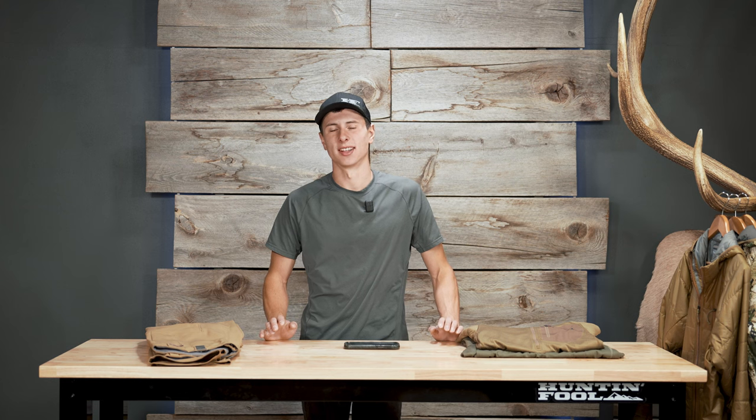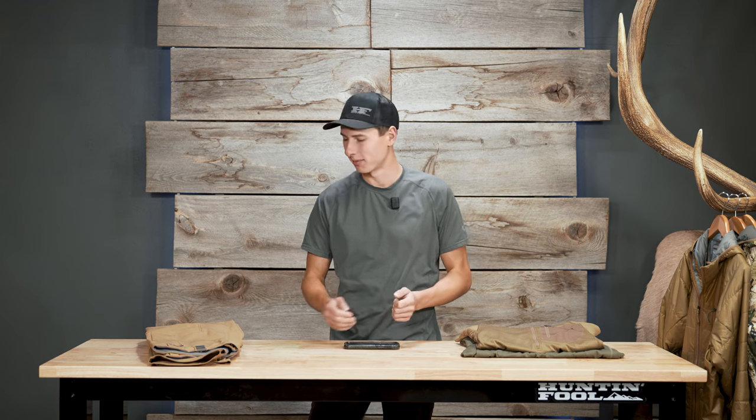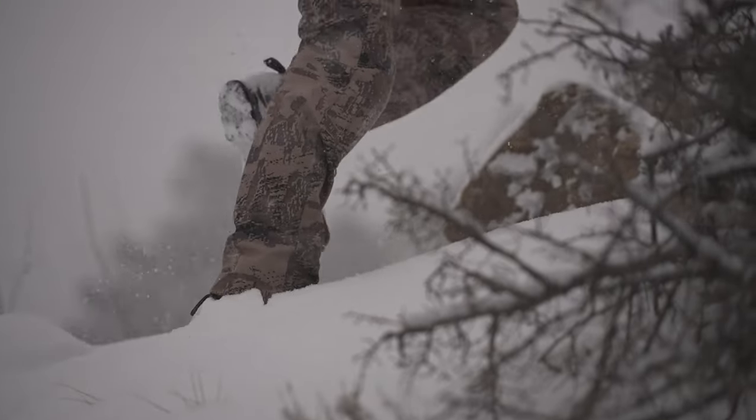The most important purchasing decision you're gonna make is your boots — if you haven't gotten a good pair yet, start there. The second most important purchasing decision, in my opinion, is what pants you wear. So what is Sitka's best option for an all-around hunting pant?